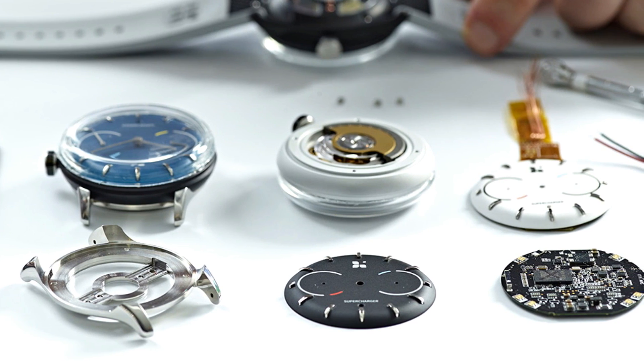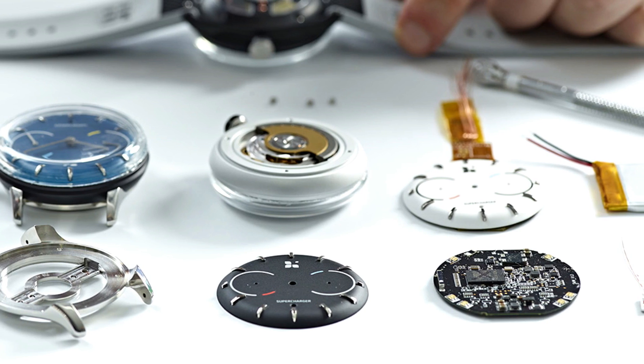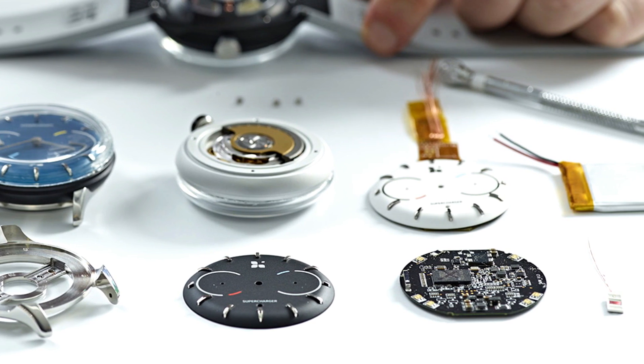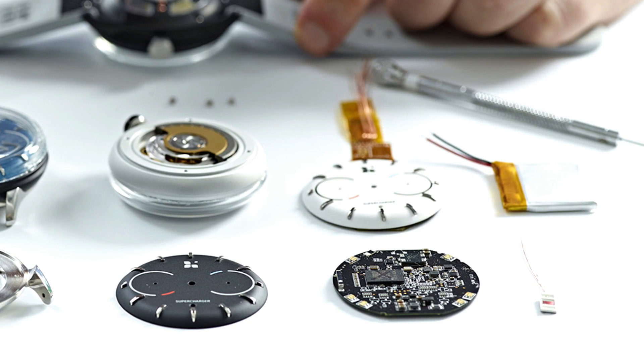You can actually back the Sequent smartwatch on Kickstarter starting at $189 for a watch. The company says watches will start at $438 when it hits retail, so you're actually getting a pretty good deal.